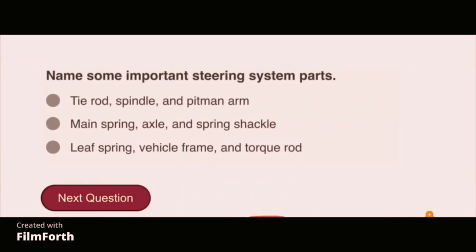Name some important steering system parts: tie rod, spindle, and pitman arm.